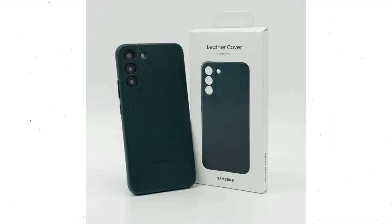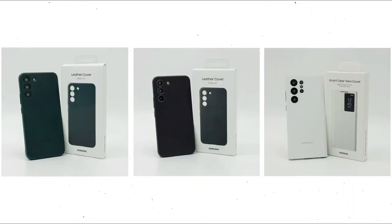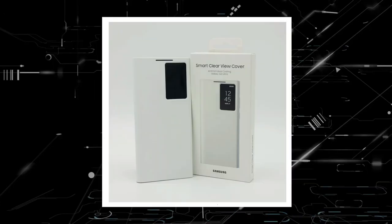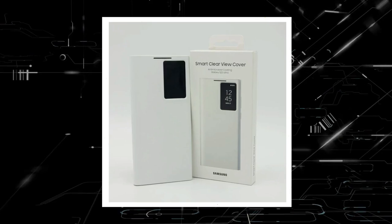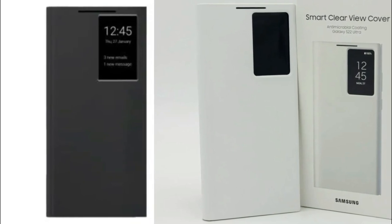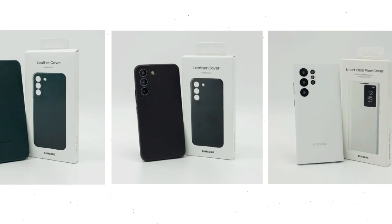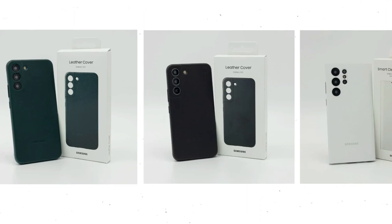I have also obtained real-life photos of a few official case types for the Galaxy S22 series. Hands-on video shows the Galaxy S22 and S22 Plus leather covers, as well as the odd Galaxy S22 Ultra smart clear view cover. This was first shown in renders, and today's real-life photograph shows the same strange design with a square cutout for the always-on display.